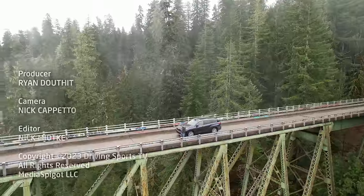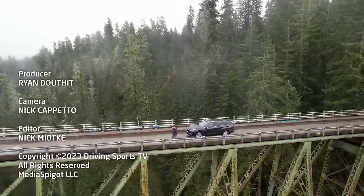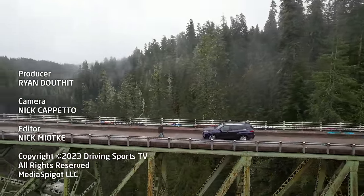We're Driving Sports TV. Thanks for watching. We'll see you again real soon. Be sure to like, subscribe, and share videos — we make it for you and I hope you enjoy them.